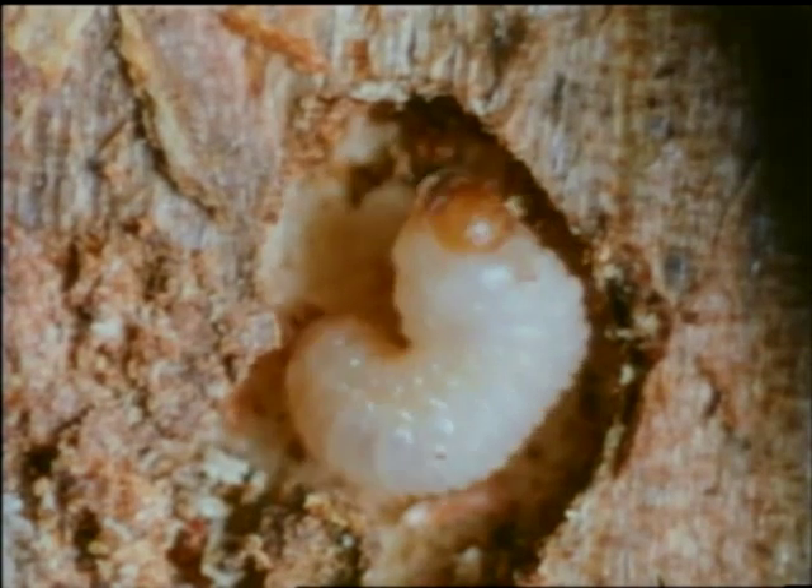The life cycle is highly specialized. Young larval beetles, which develop from fertilized eggs in three weeks, lie in the pine tree's phloem layer, which is converted by the blue stained fungus into food for the young adult stage.